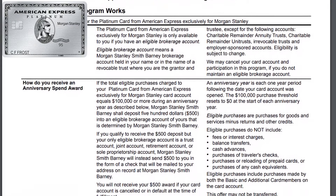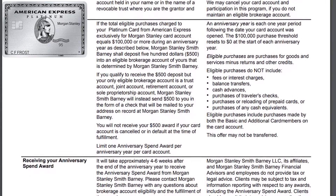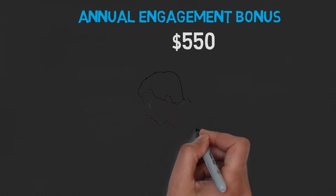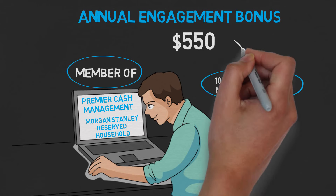You also get a $500 anniversary award: for every $100,000 you spend on the card in the card member year, you get $500. This isn't really an incentive to spend $100,000 — you're only getting 0.5 cents per point — it's more of a reward for high spenders. There's also a $550 annual engagement bonus. To qualify, you have to be a member of Morgan Stanley's Premier Cash Management program and Morgan Stanley Reserve household, which basically means you need at least $100,000 with Morgan Stanley to get this perk.